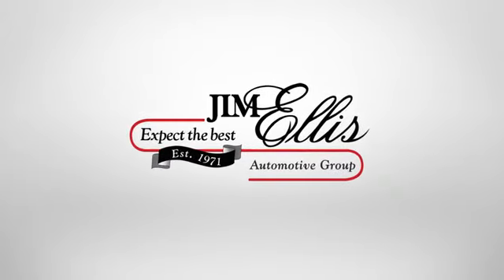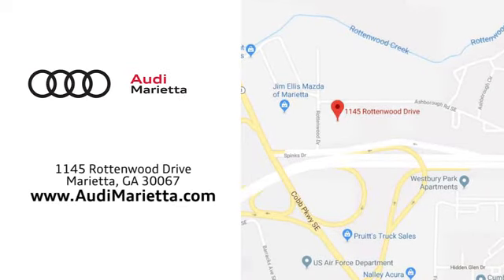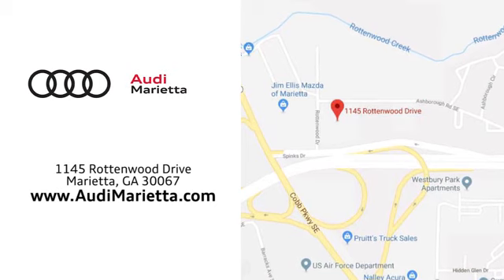Experience it for yourself today. At Audi Marietta we prove every day that buying a car can be an enjoyable experience. We're conveniently located on Rottenwood Drive in Marietta, Georgia.